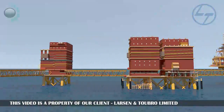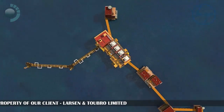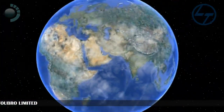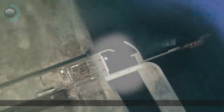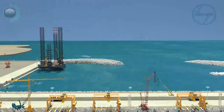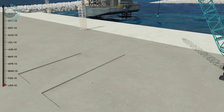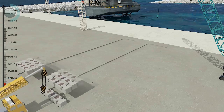The Oil & Natural Gas Corporation Ltd. awarded the Mumbai High North project to L&T Ltd. The fabrication of M&P and MLQ jackets was done in the 400,000 square meters state-of-the-art L&T Modular Fabrication Yard in Sohar, Oman. The fabrication of the gigantic M&P jacket structure begins with the removal of a layer of earth.